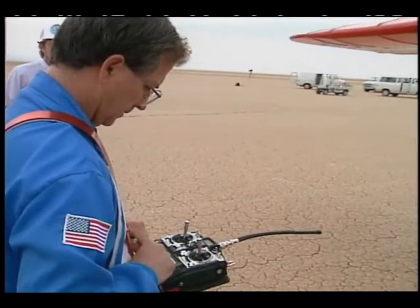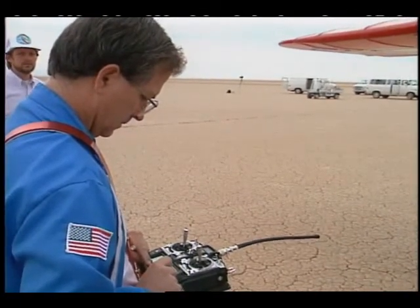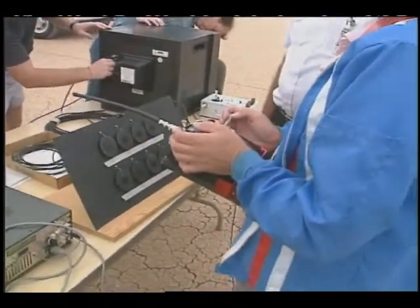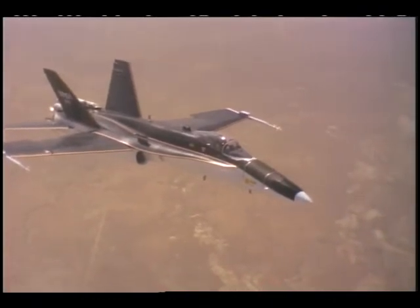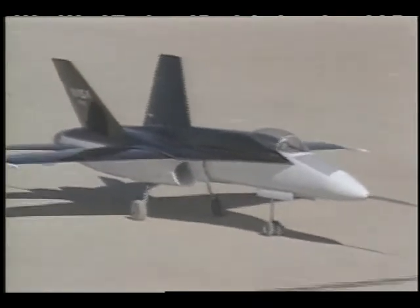Engineers at NASA's Dryden Flight Research Center in California use radio-controlled aircraft for another reason: research. They know that meaningful data can be obtained from radio-controlled aircraft. They are using a 15% model of Dryden's own F-18 High Alpha research vehicle that has been built as a proof-of-concept platform to conduct aerodynamic research.